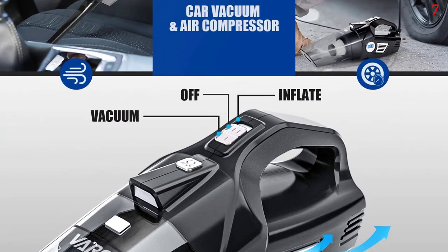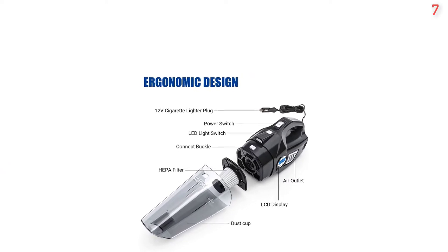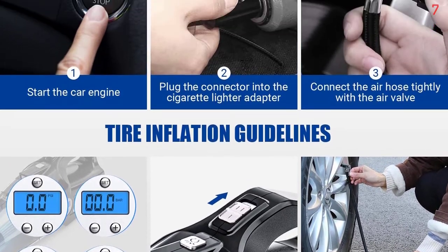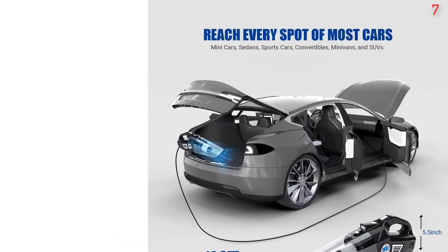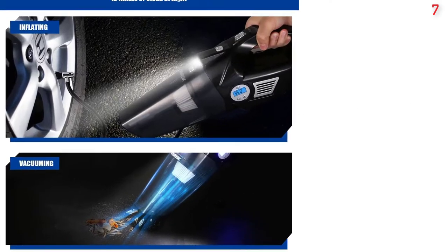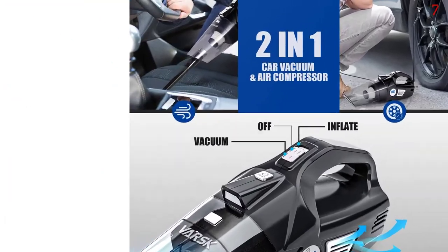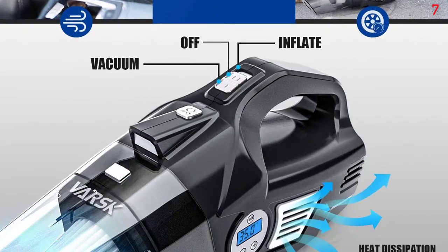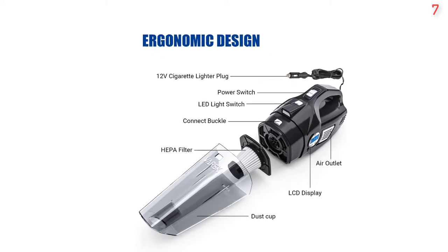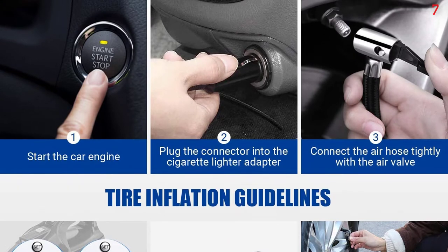No More Flat Tires — with the VARSK air compressor tire inflator, you will never worry about a flat tire anywhere. At 35L/min fast inflation speed, the high efficiency direct drive motor can inflate a 195/65R15 car tire from 0 to 35 psi in 6 minutes, and automatically stops when the preset pressure is reached. With maximum pressure up to 150 psi, it can handle most inflatables, balls, motorcycles, sedans, and SUVs, but not high-pressure RV and truck tires.